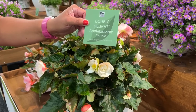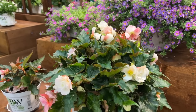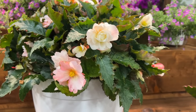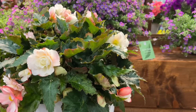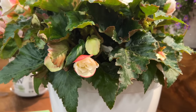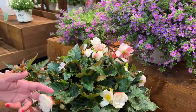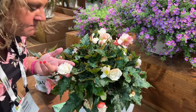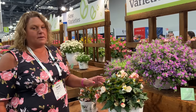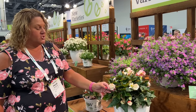Next we have the Double Delight Apple Blossom begonia — a new color in the Double Delight series. It has an abundance of cascading white and soft pink double blooms, a delightful citrus-like fragrance, excellent sun tolerance, nice flower count and vigor, and more of a mounding habit. Indoors at the trade show the scent is faint, but the flowers are a crisp clean white with a light peach outer edge.